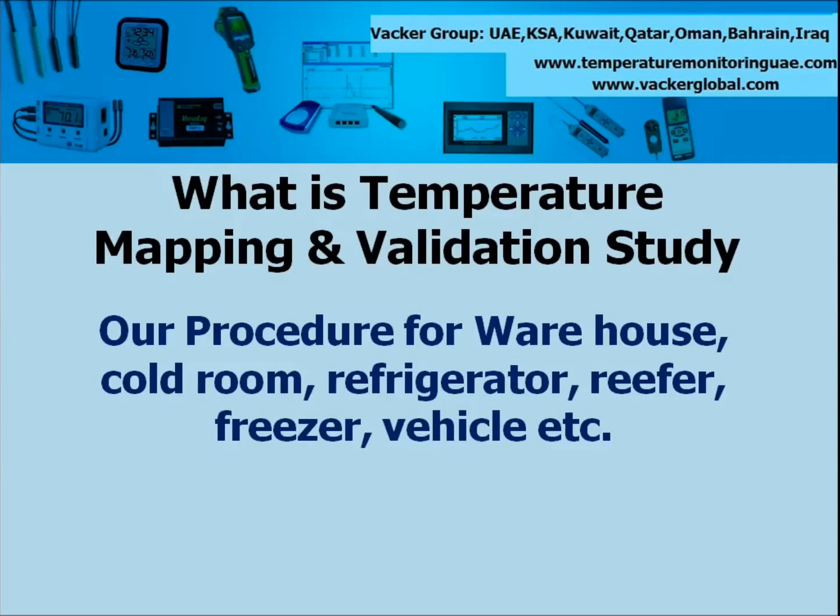In this video we are trying to explain what is Temperature Mapping and Validation study for warehouses, cold rooms, chiller rooms, refrigerators, reefer, freezers, vehicles etc. Also we explain the procedures for carrying out the same.